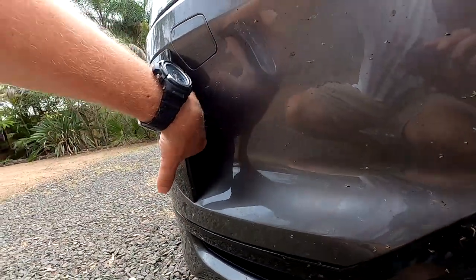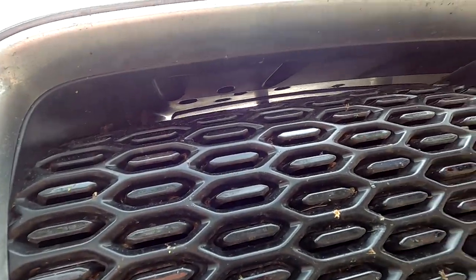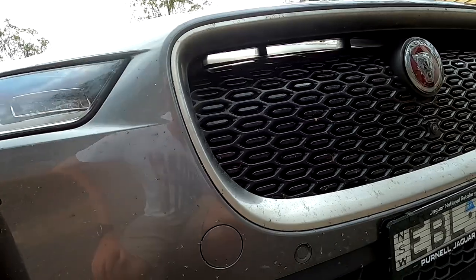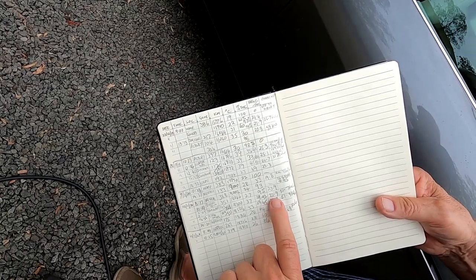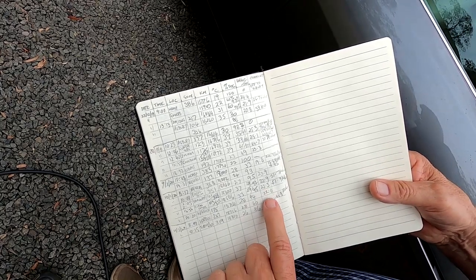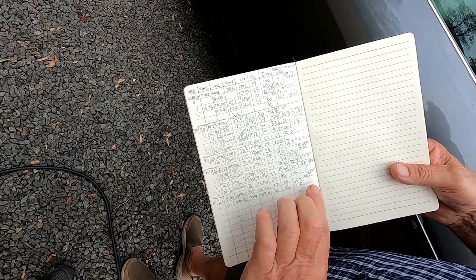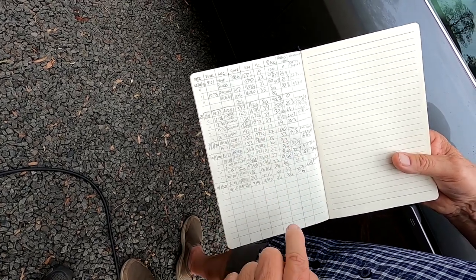They've got these air diffusers here as well — you can actually look straight through them. The range is showing 229 to 233 — pretty close. And from Glennie's to Warwick is sort of downhill, so it was under 100 watt-hours per kilometer.